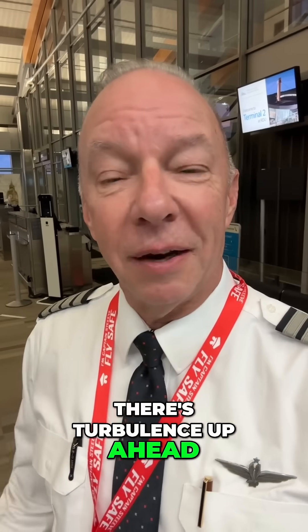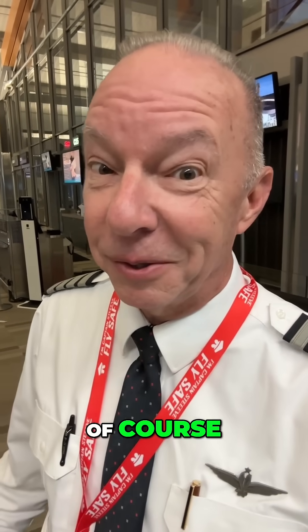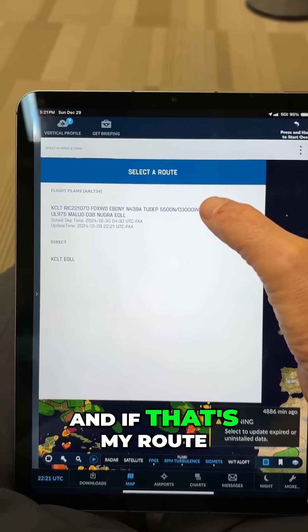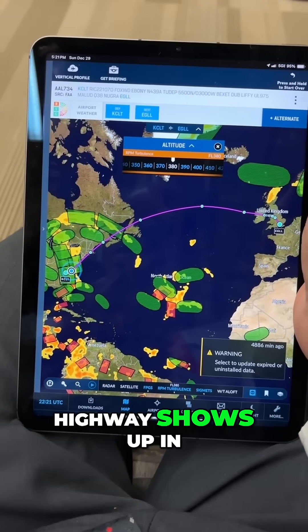How do I know there's turbulence up ahead to tell the passengers and flight attendants to sit down? Well, of course there's an app for that. Here's my weather app — once I put my flight number in, I get a route of flight, and if that's my route I'll select it and then that purple highway shows up in the sky.